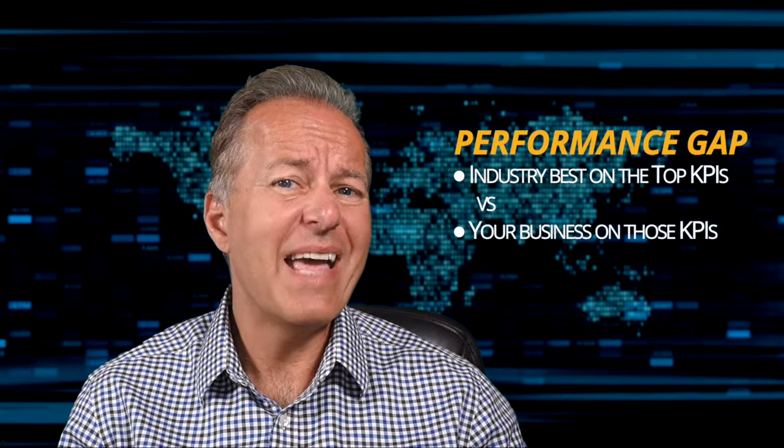Do you know the top five strategic KPIs for your business? You need to identify the leading indicators that determine success in your industry. Know where your company stands on these metrics in relation to your industry's leaders — and that is the performance gap your digital project should help fill. Always start with the performance gap, not with the technology.